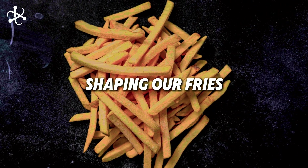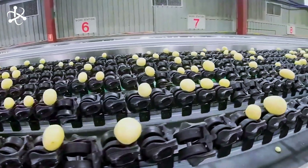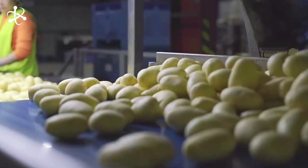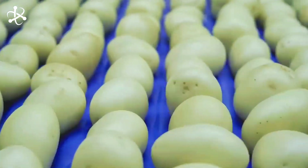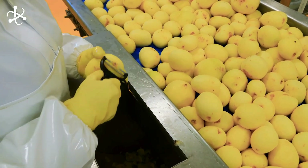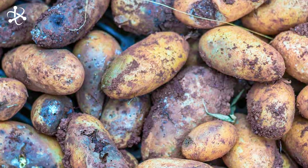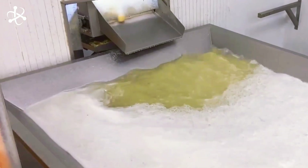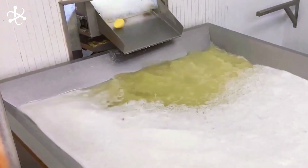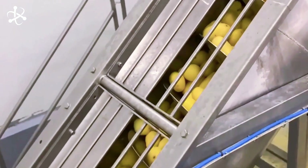Now that the potatoes are clean, it's time for a little makeover — this is where they start to look more like the fries we know. First up is the trimming process. Any black spots, bruises, or bits that didn't get peeled are carefully removed. Potatoes that have been sunburned or windburned, or those with serious defects, don't make it past this point. After trimming, the potatoes take a dip in large water tanks in preparation for the big moment.